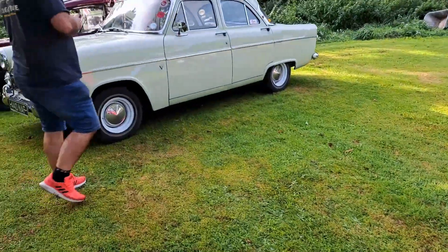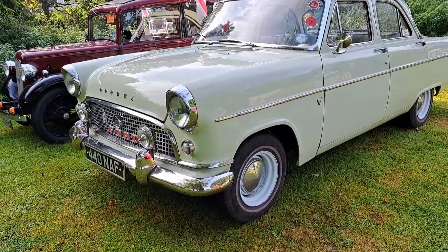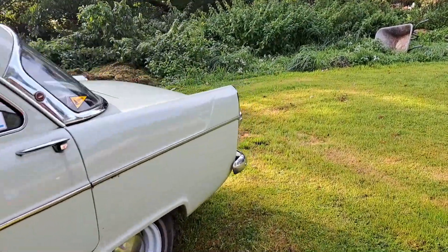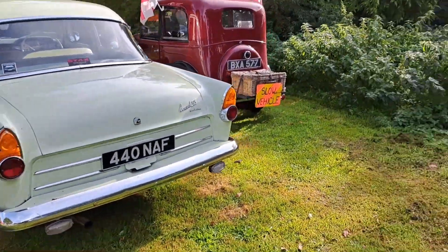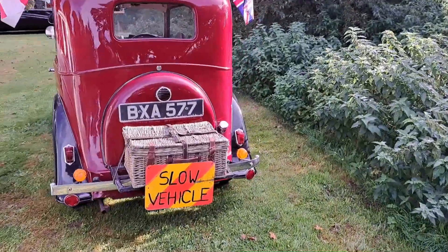We've got another one of these Mark II Consul/Zephyr Zodiacs. This one's a Consul. I wish my autofocus wouldn't shimmer like that, it's really annoying. Deluxe version. Another Austin here - a slow vehicle - that is the boot, quite literally. You don't get one as standard, so you have to fit your own.